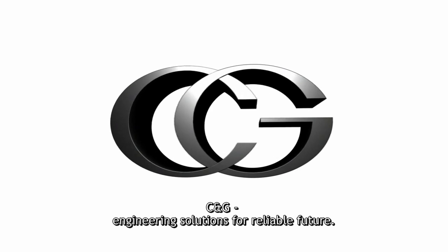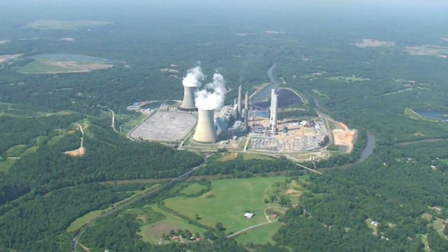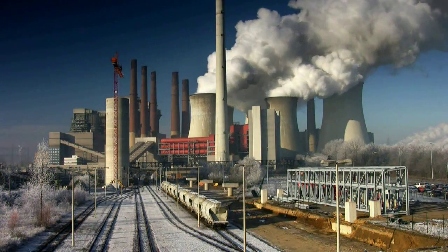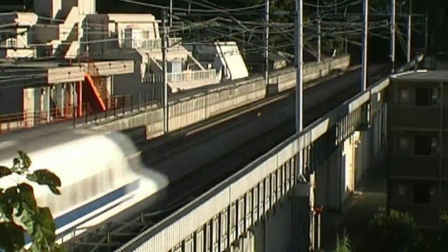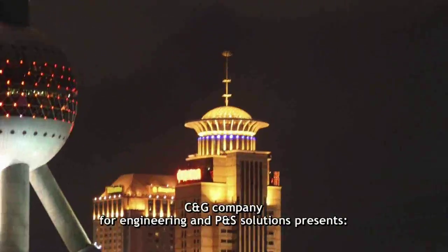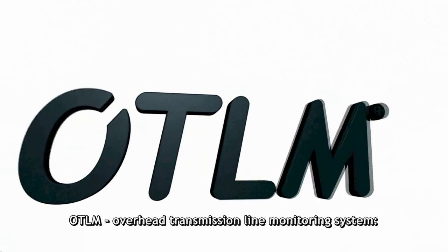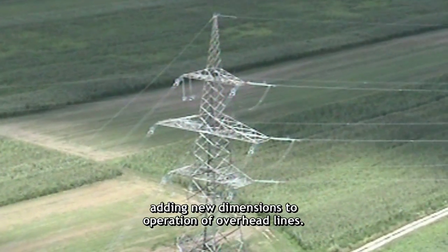CNG, Engineering Solutions for a Reliable Future. CNG Company for Engineering and Product and Services Solutions presents OTLM, Overhead Transmission Line Monitoring System, adding new dimensions to operation of overhead lines.